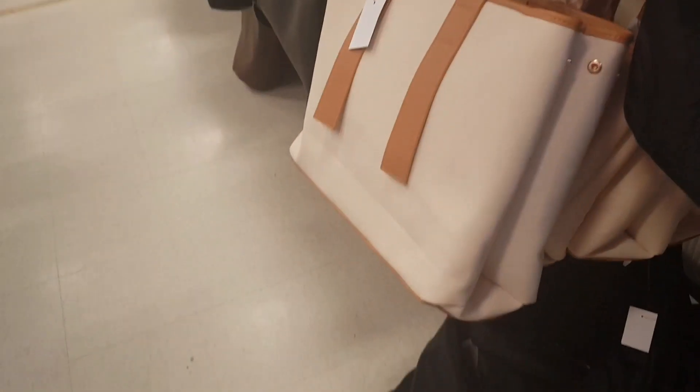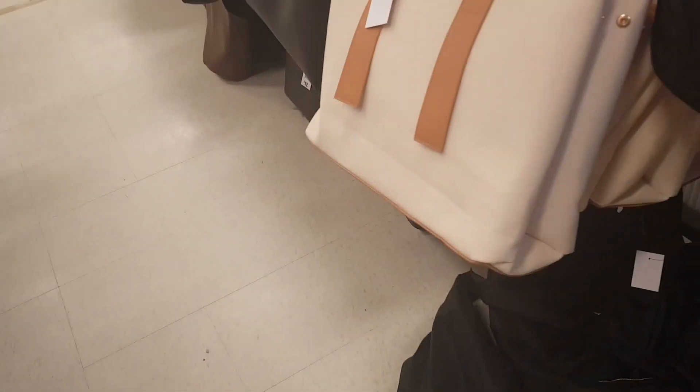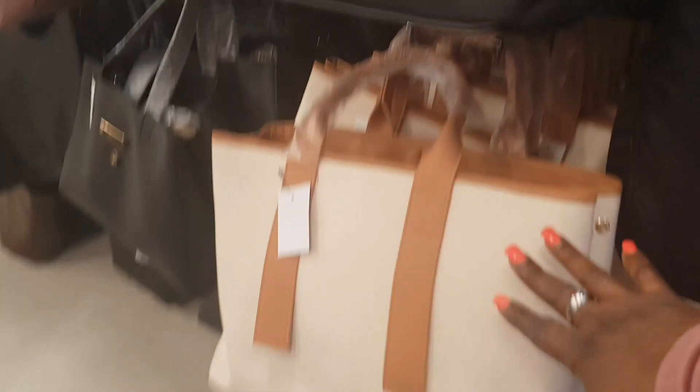Welcome to my channel, Michi Lindon. Look at this handbag — I'm in store today, guys. This is a nice bag. And this is another one. Not bad.